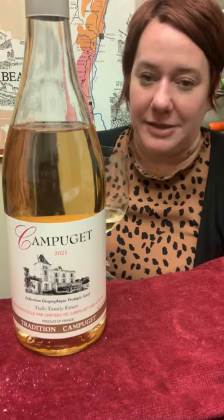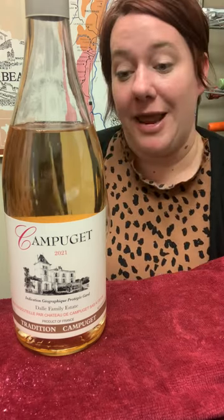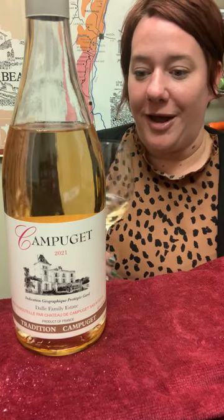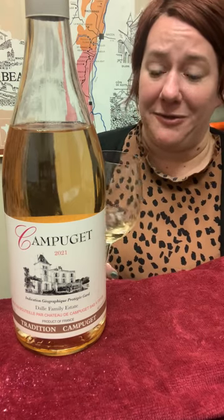Jill here with the Behind the Bottle for Campuchet Rosé. This is probably one of the most beloved rosés I've ever come across — I've lived in a couple different places and everybody loves this wine. It comes from the Languedoc, it's called the Tradition Rosé, and it's really inexpensive and it's just always super pleasant.